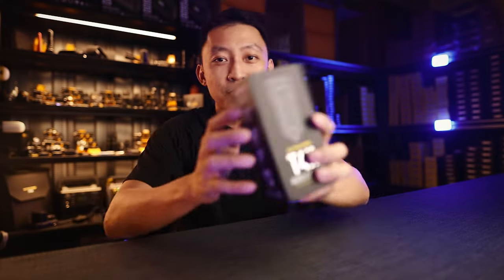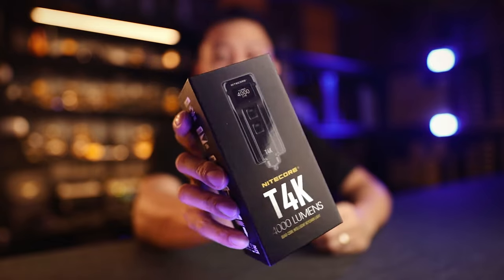Hey guys, I'm Jay here from Nitecore Singapore. Today we're going to look at the new T4K, and what makes this a must-have light if you've always wanted the absolute brightest and smallest.